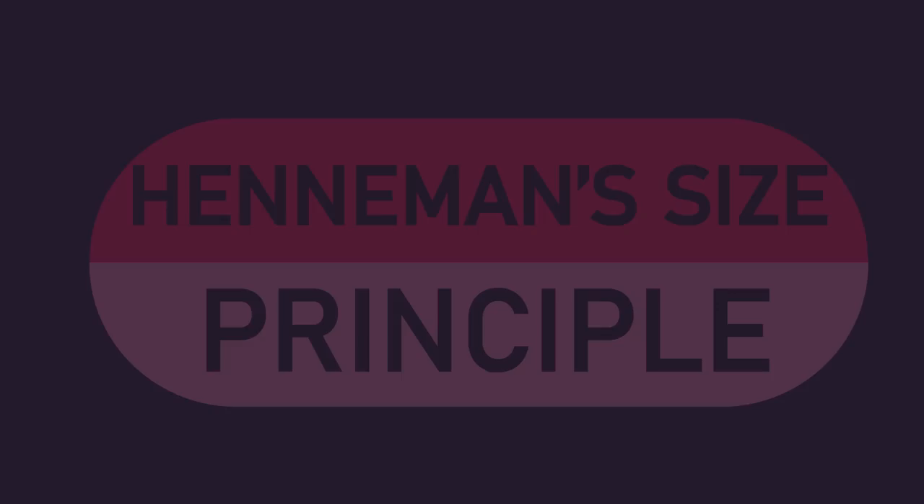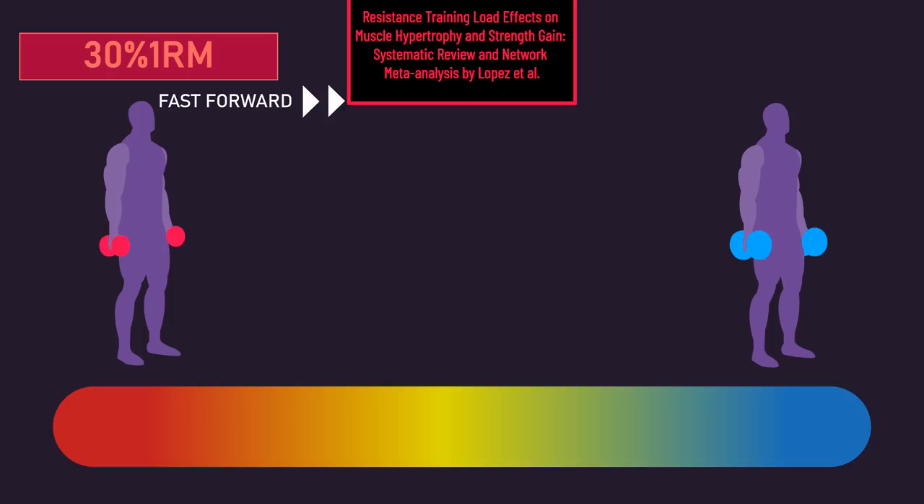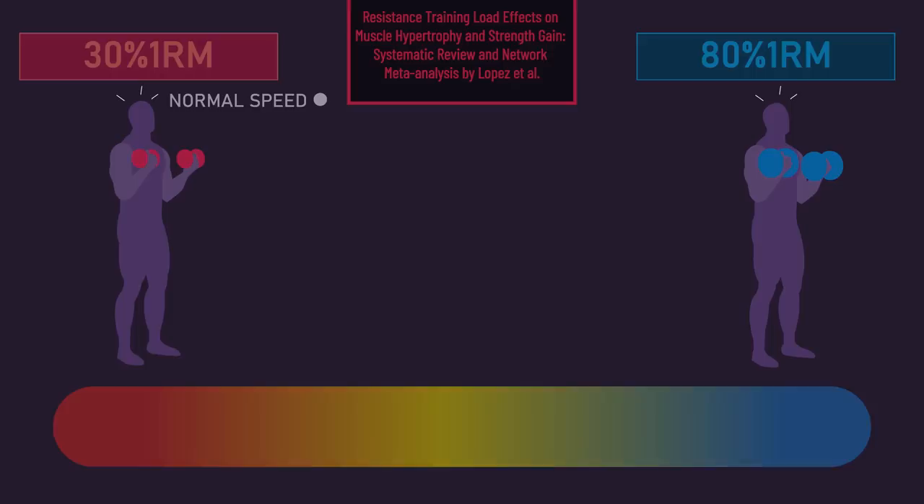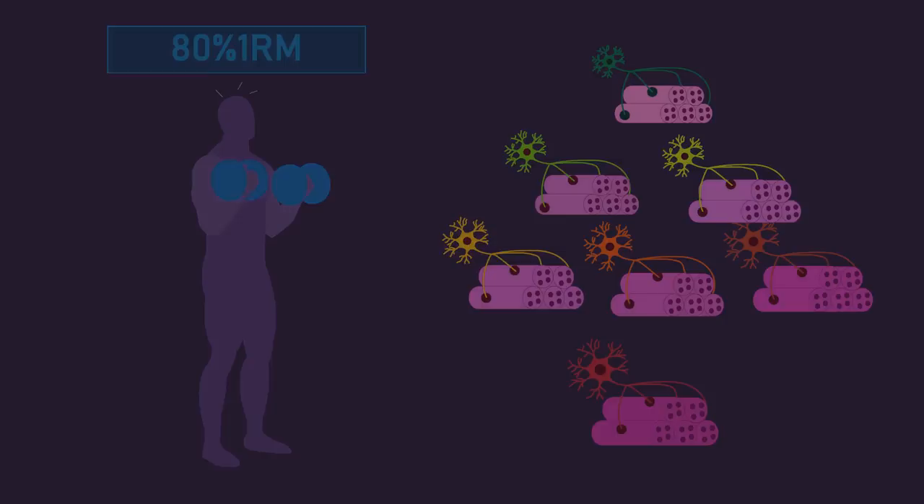This principle is one reason behind something we consistently see in the literature: that a wide range of loads, as light as 30% 1-rep max and as heavy as 80% 1-rep max, produce similar muscle growth provided reps are performed to or close to failure. Heavier loads, like an 80% 1-rep max load, will readily recruit many motor units — from the slow to fast motor units — as the muscle readily needs to generate high forces. Moreover, as you near failure with this load, further fast motor units are recruited.